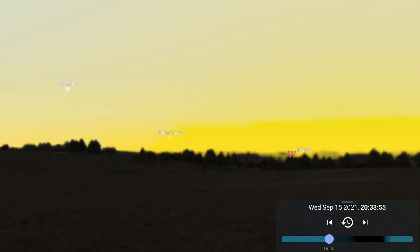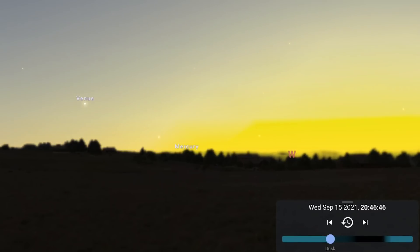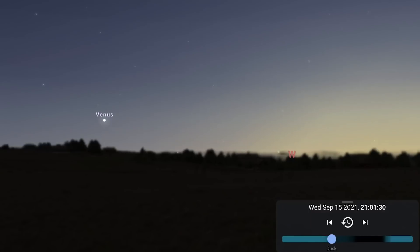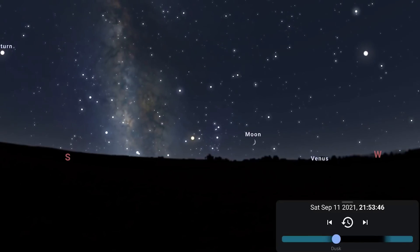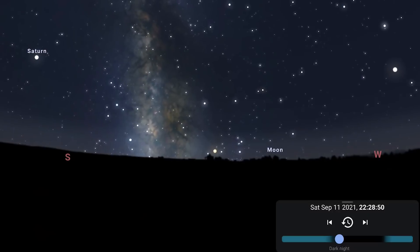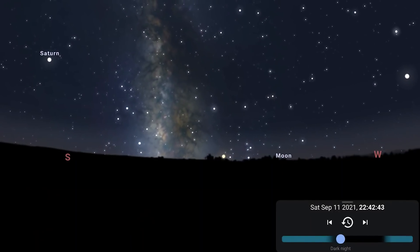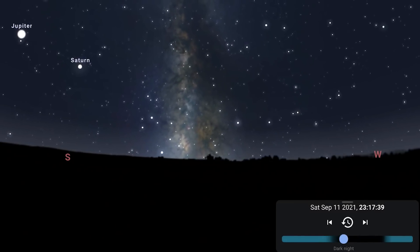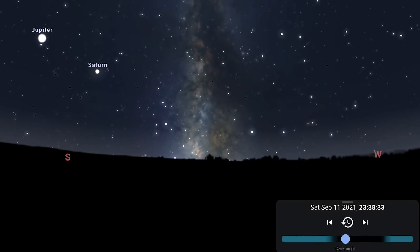Facing west in the evening skies, you might get a brief glimpse of Mercury, but even though it reaches greatest eastern elongation this month, it's really not a favourable elongation for those of us in the northern hemisphere. You will have a much better chance of spotting the bright Venus after sunset. Facing south after sunset, you'll notice the Milky Way core already in the south-southwest, and it sinks down to the horizon setting around midnight, so we're coming to the end of Milky Way core season — you might want to make the most of it.